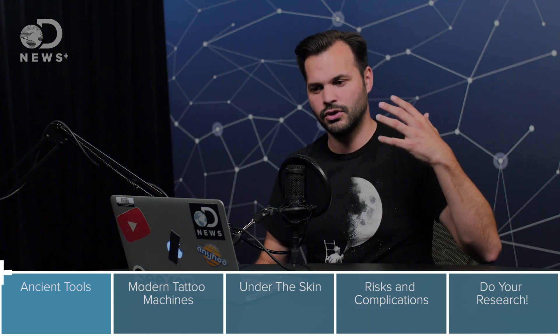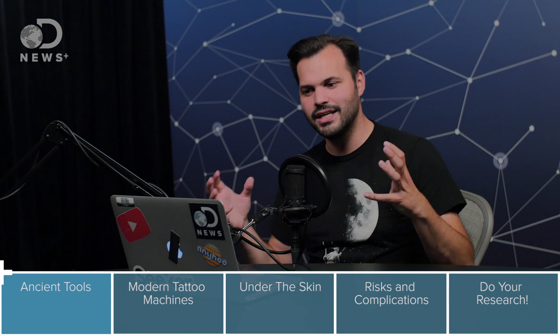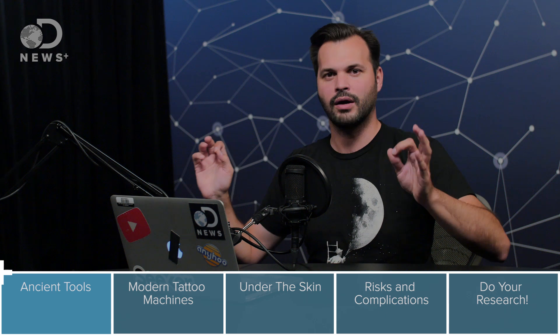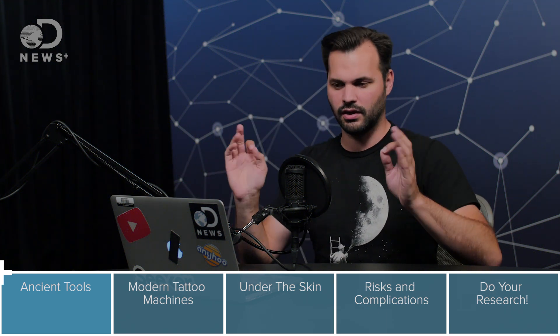So yesterday we talked about who started doing them first, how long they've been around, and today we're going to talk about what techniques we've used throughout history, and then later we're going to talk about future technology — augmented reality tattooing — it's going to be so cool. So subscribe so you get all these episodes.